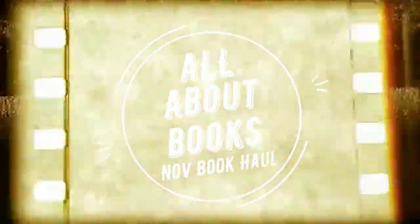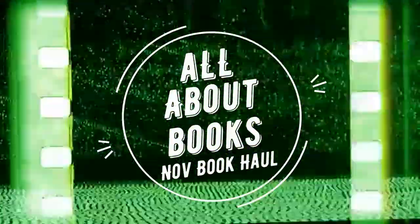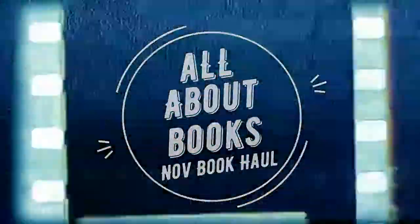Hello Booktube, it's Thea and this video is going to be my November book haul. For November I purchased a total of eight books and most of them are kind of miscellaneous — there's a few mangas, a graphic novel, and a couple of regular novels. So let's go ahead and dive right in and show you guys what I purchased for November.